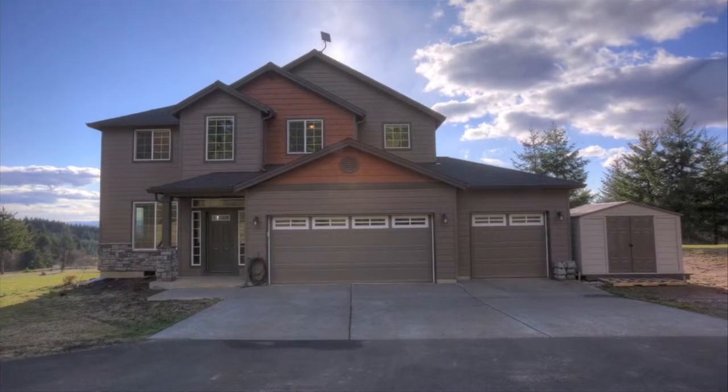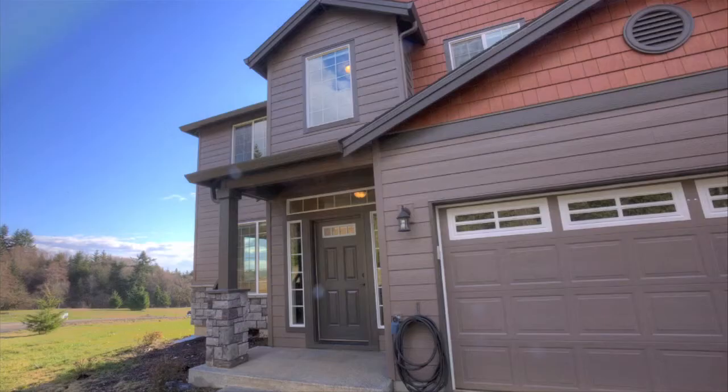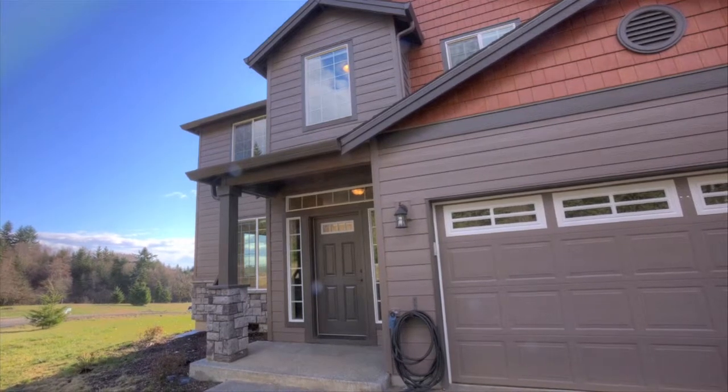This is a Pacific Lifestyle home, finished with granite countertops and stainless steel appliances.